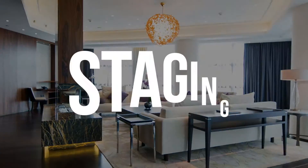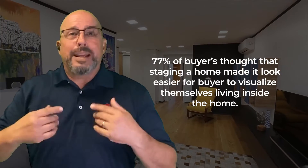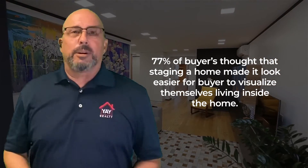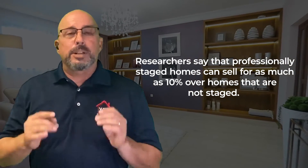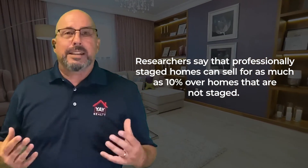Next, make sure to work with your agent on staging your home. 77% of buyers thought that staging a home made it easier for them to visualize themselves living inside. Staging will help you stand out against the competition. Researchers say professionally staged homes can sell for as much as 10% over homes that are not staged. We have connections with a few staging companies.